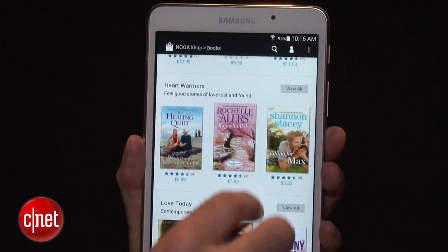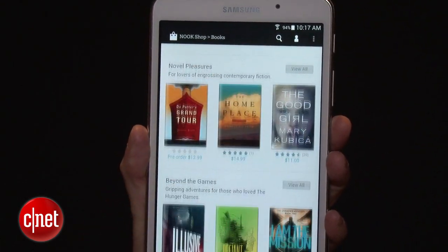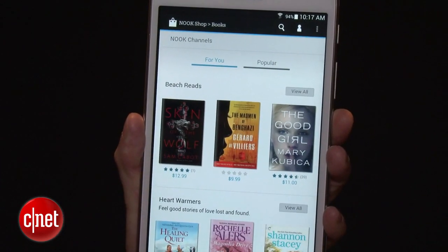For this new tablet, Barnes & Noble has enhanced the shopping experience. The discovery is a little bit better, and there are channels integrated into the store now. It's much more fleshed out than it was on the earlier Nook tablets. Those older tablets will not be upgraded right away — you only get that enhanced experience on this tablet.